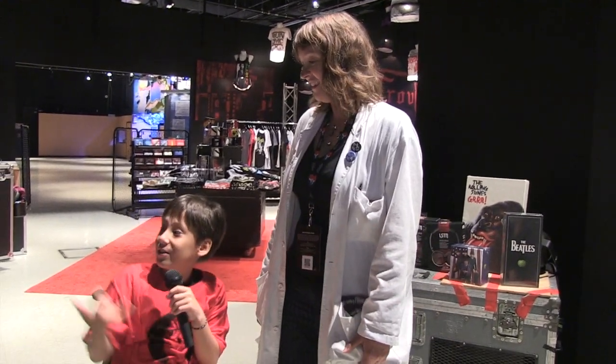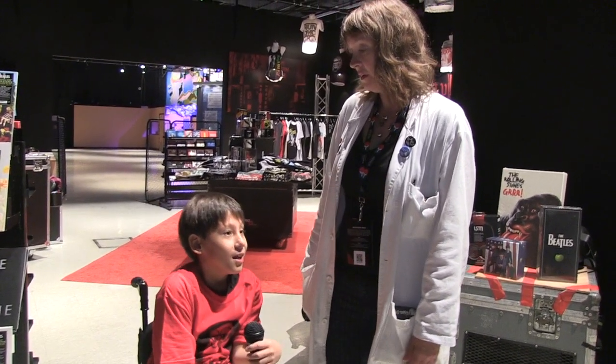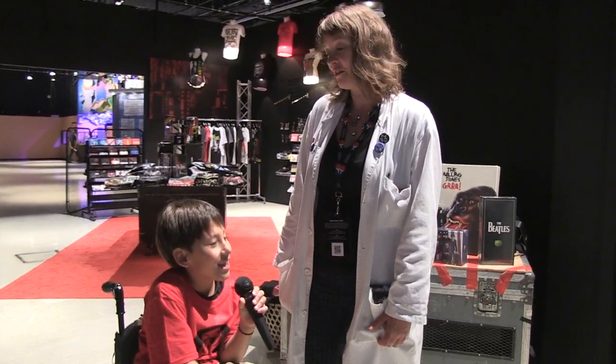I had a great time. Me too, I had so much fun. Thanks for joining us. What was your favorite part of the exhibit? I think my favorite part was actually in the room. I think we rocked ourselves out pretty good.